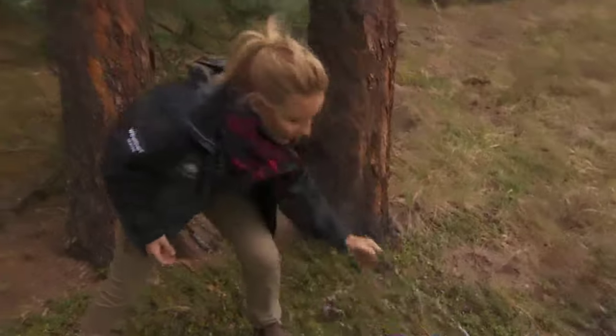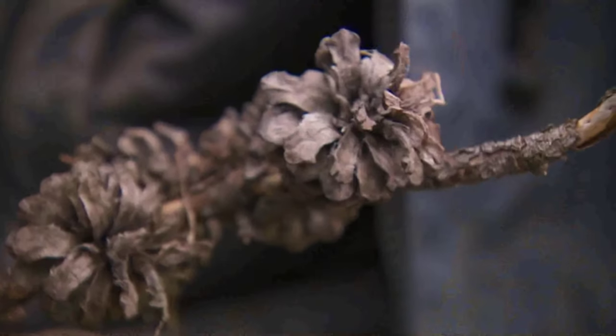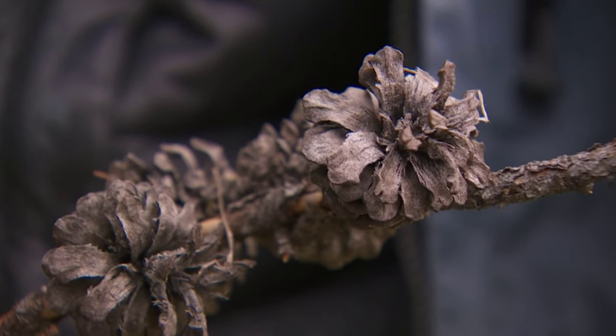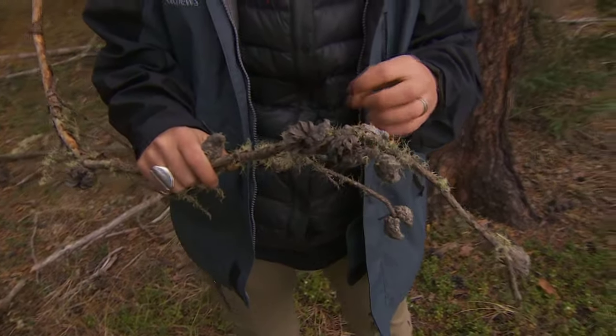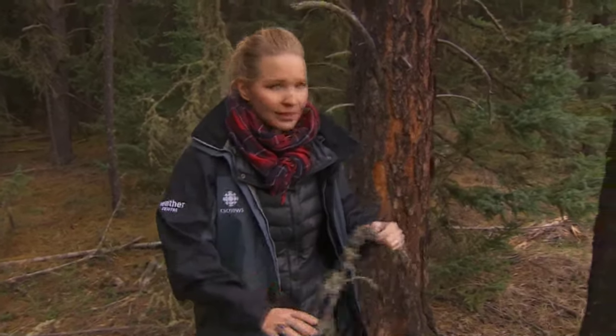I want to show you something else when it comes to these evergreens. The pine cones of these trees are actually designed to catch on fire — they're covered in a resin. When the fire ignites that, it burns the resin away and the seeds in the pine cone are actually released. That's how these trees regenerate, so they need the wildfires to start that cycle so you don't get this kind of buildup.